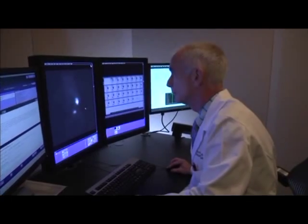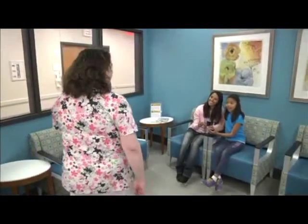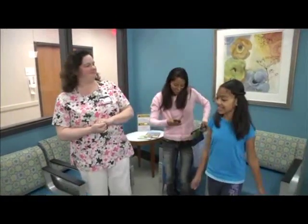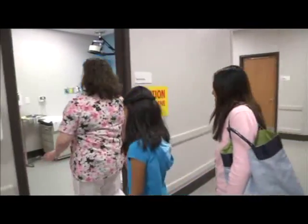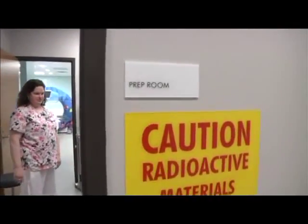At Children's of Alabama, doctors use very big cameras that take very special pictures. Cameras that take pictures of your body using nuclear medicine come in different shapes and sizes.